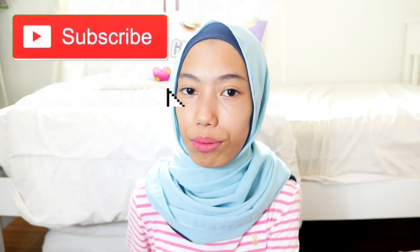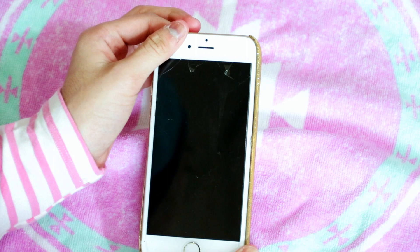I just want to say thank you so much, kakak, for giving me this iPhone — even though it's a really old one, I'm still so grateful. Also, go subscribe to my YouTube channel because I'm almost at 1k, and follow my Instagram!